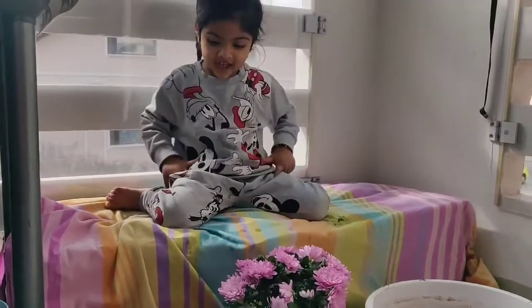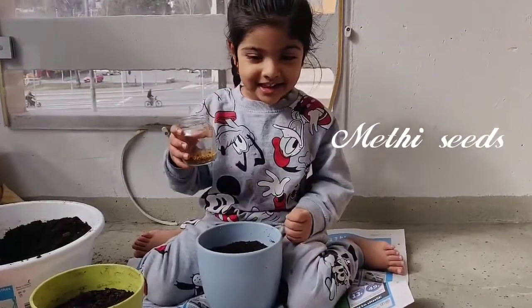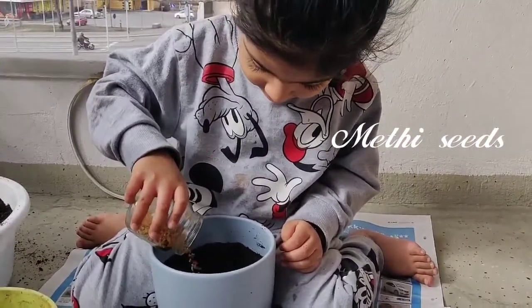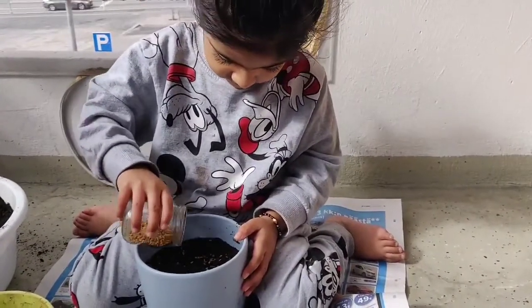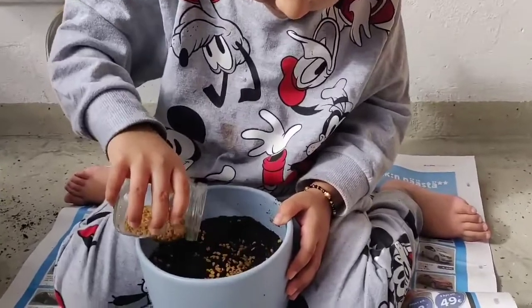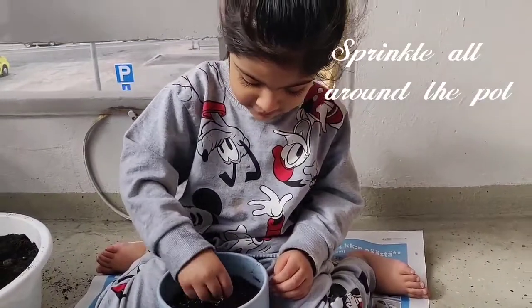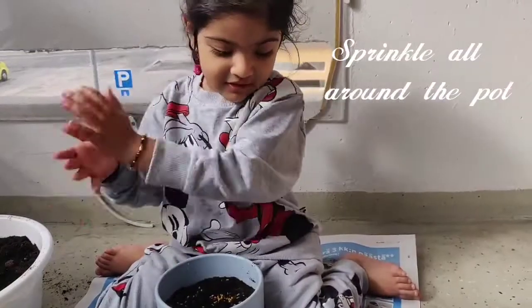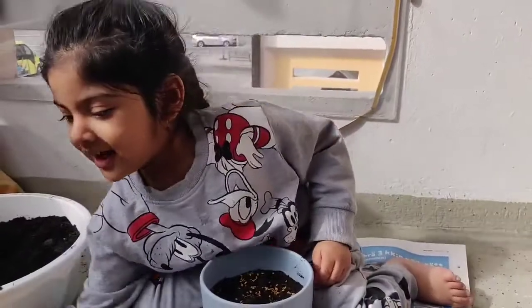Now let's start with the bulbs. Now let's start with the seeds. Let's put it in the pot. Now we need to cover with the soil. Like this. Okay.